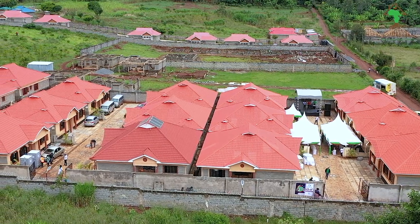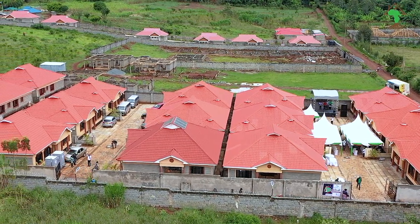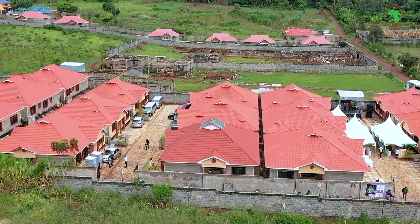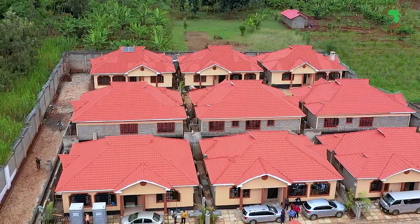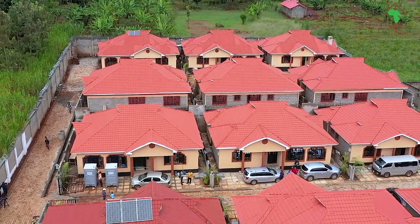Our second project as Mizizi Africa Homes Limited was called Heritage Estate, which we started construction in April 2020. And already in April 2021, we handed over Heritage and people are already living there.